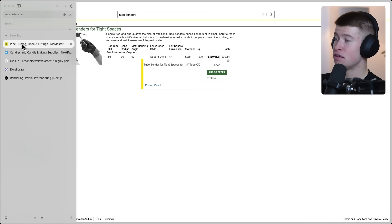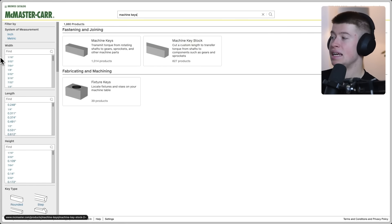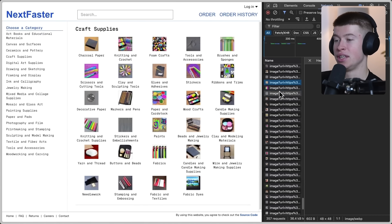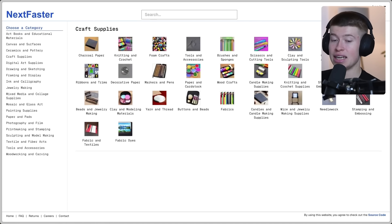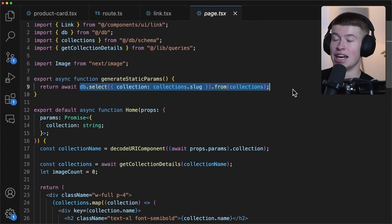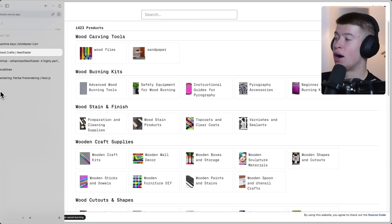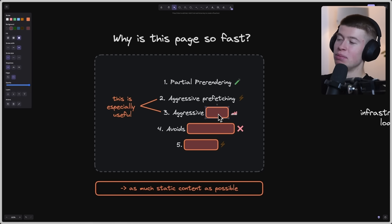The car parts website doesn't do this — images are fast but you can see them load after. In this Next.js open-source project, images are already there. We're not making database calls; we use static params. This is a completely static project — the database call is done once, the page is saved statically, and data just revalidates every two hours. We don't even need runtime database calls because all data is already in there.